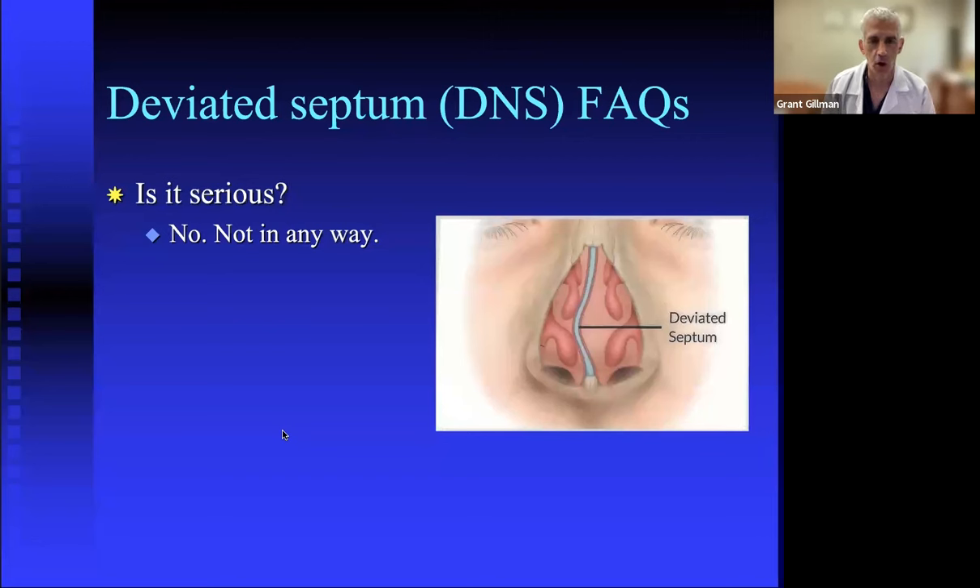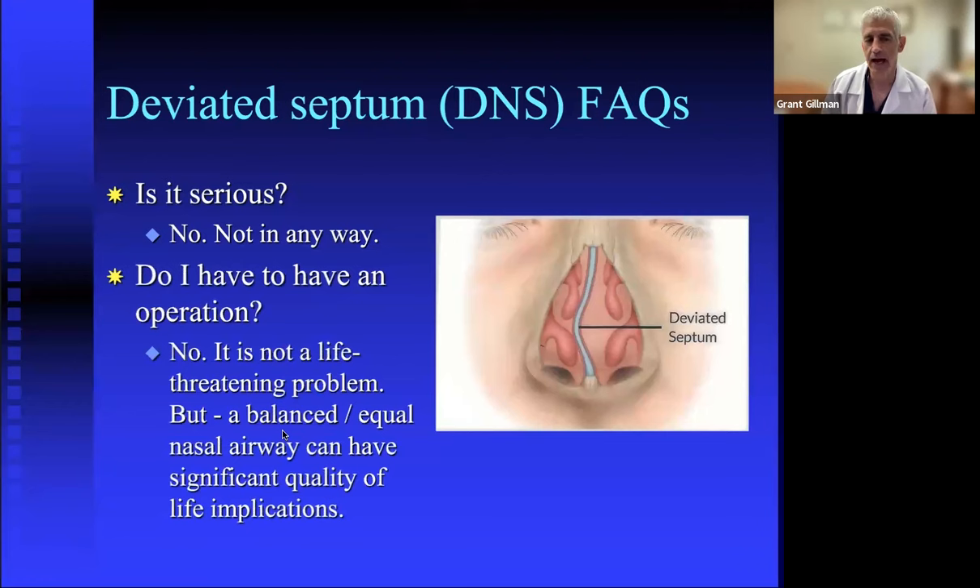Is a deviated septum serious? No, not in any way. Do you have to have an operation? No. It's not a life-threatening problem, but a balanced nasal airway can have significant quality-of-life implications. It's not a life-saving surgery — it's a quality-of-life surgery.